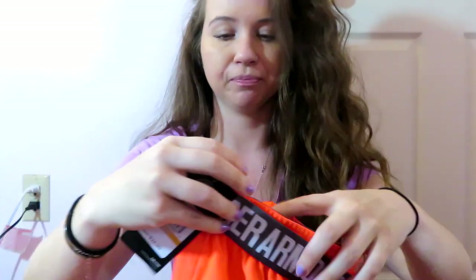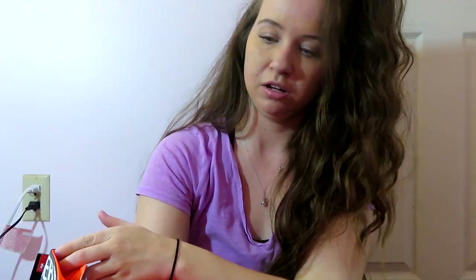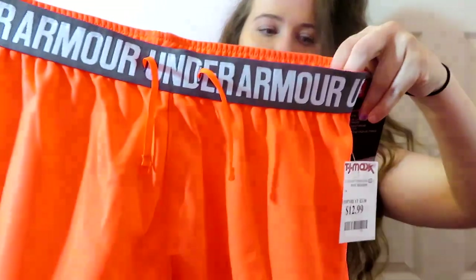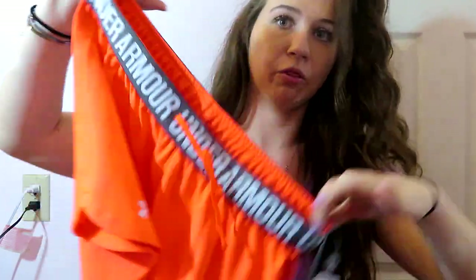These are just Under Armour sports bras. They look super orange on camera but they're really not — they're more like a highlight pink. You can never go wrong with Under Armour. This was originally $24 and I got it for $13.